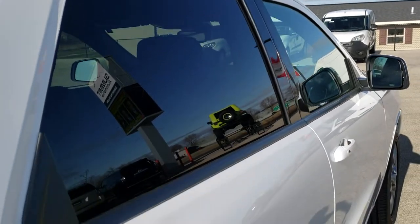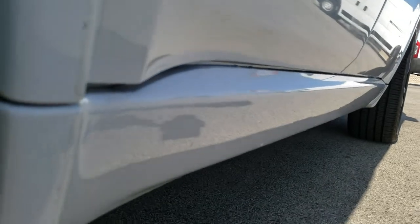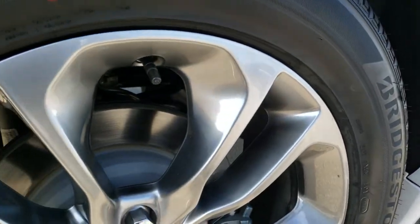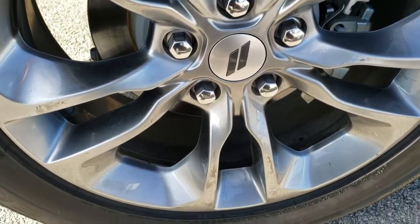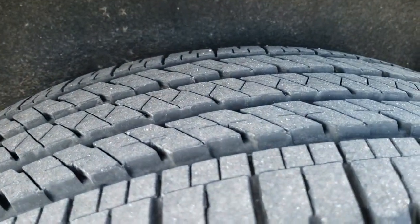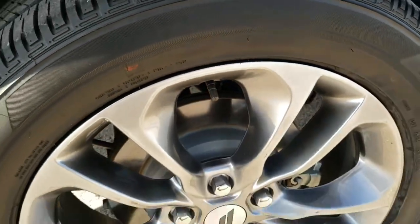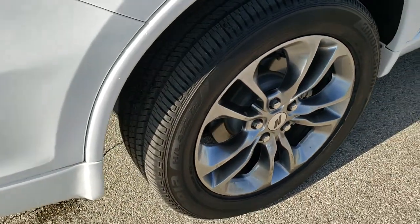We offer a Summit Auto Fast Pass option on our website in the upper right-hand part of your screen. Click that link where you can apply for financing on this Durango, get payment quotes, even appraise a trade if you have one, all right on our website. Back tires have just as much tread as the front tires and the back rims are in really nice shape — I didn't see any major scuffs or scrapes on them.